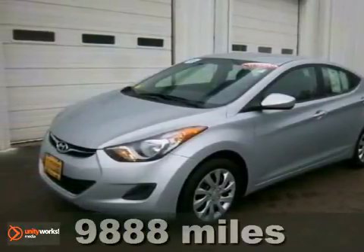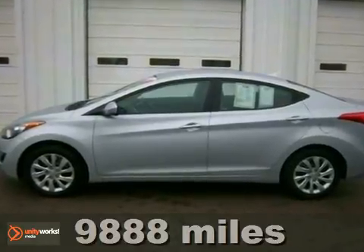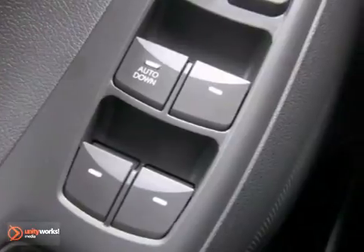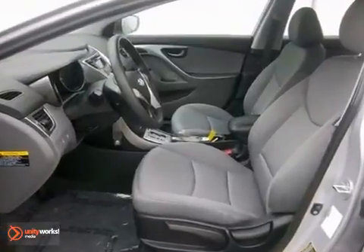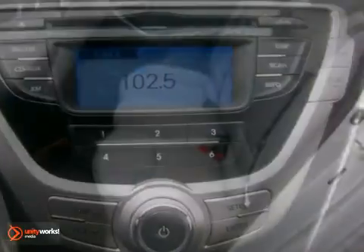If you're looking for a versatile vehicle that'll suit all your needs, take a look at this certified 2011 Hyundai Elantra GLS. This sedan comes to you with an array of features including heated mirrors, brake assist, and a CD player. It also has keyless entry and cruise control.